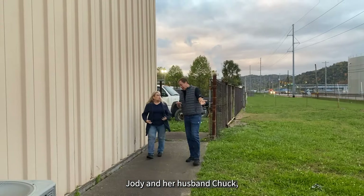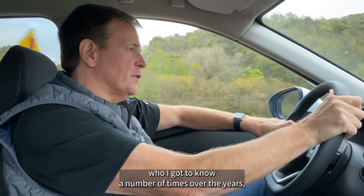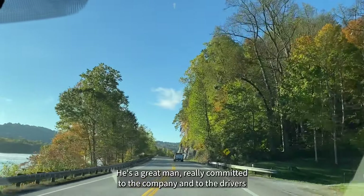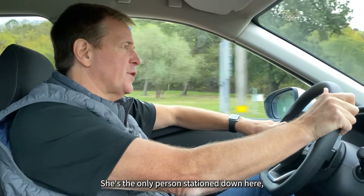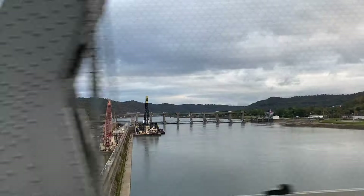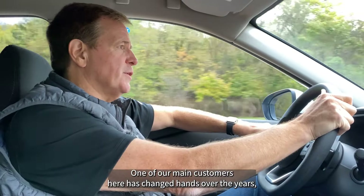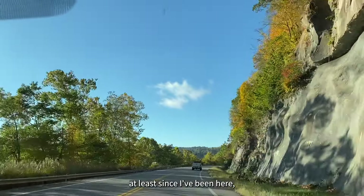We just finished our first stop on the Country Roads Tour. This took us to our terminal in Proctor, West Virginia, also the Natrium area, and got to spend some time with Jody Prasek. Jody, who has been with us over 20 years, manages our drivers down in this area that support some of our local customers. Jody and her husband Chuck, who I got to know over the years, unfortunately passed away a few years ago. He was a great man, really committed to the company and to the drivers.